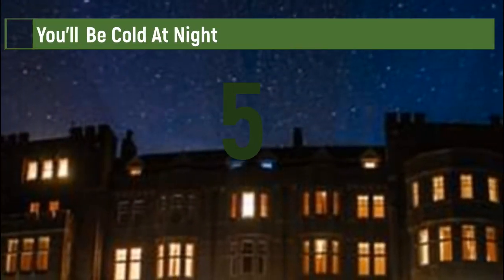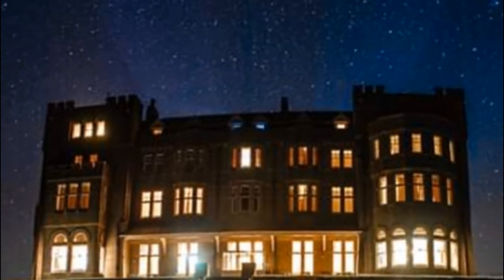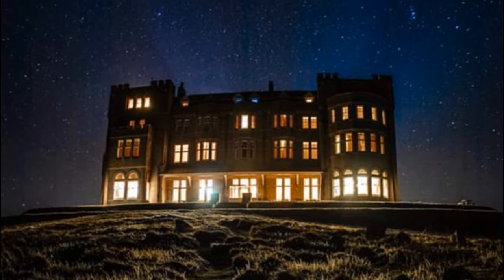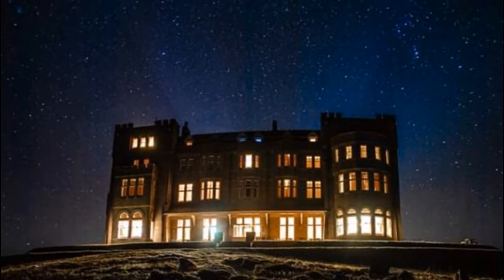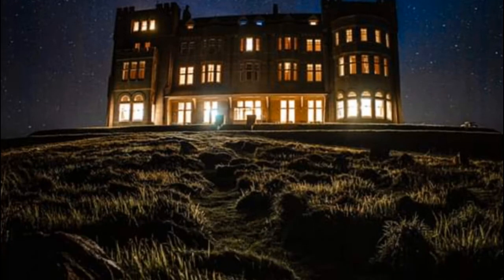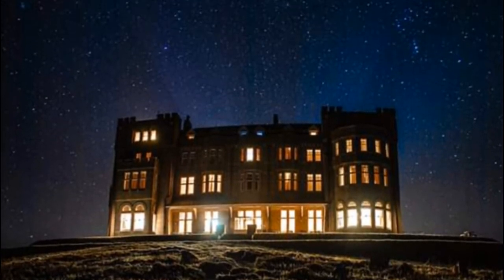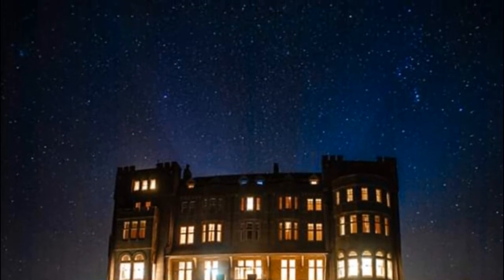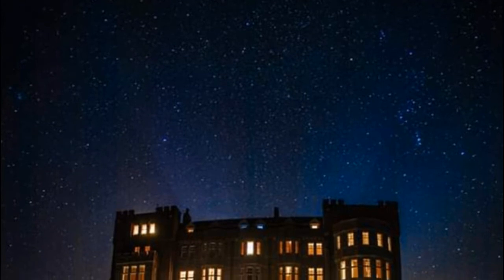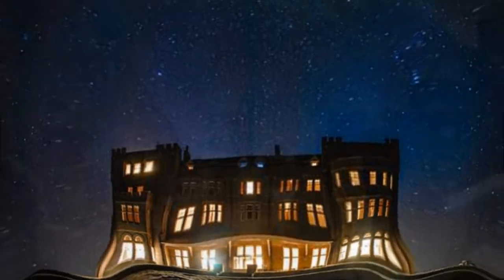Number 5: You'll be cold at night. Another common complaint from former guests had to do with the heating, or should we say lack of heating. Many reviewers felt as though the rooms were chillier than they need be. Some people observed that the hotel doesn't appear to turn on the heating. One person said it was so bad they had to keep a space heater on at all times. "The rooms are very cold — an extra heater was needed at all times," they wrote.